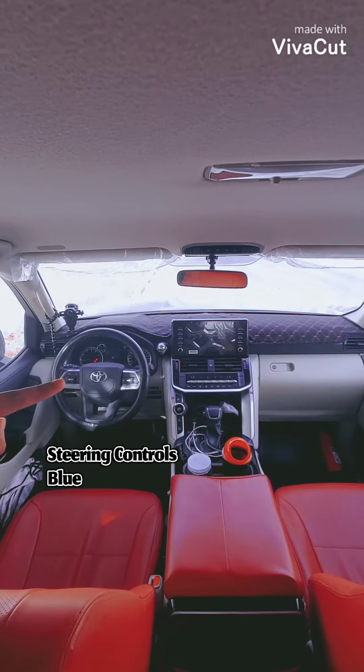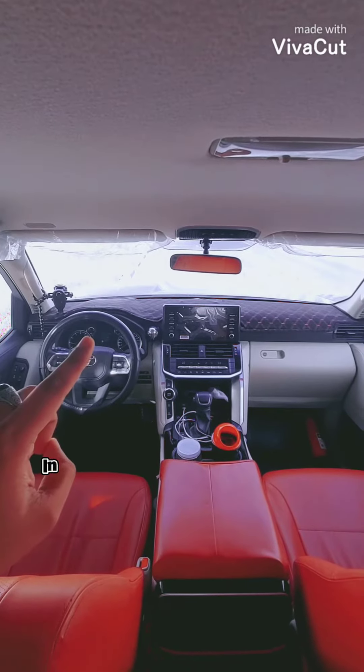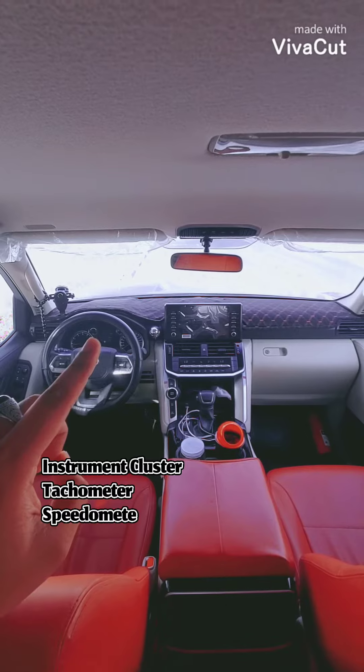You have your volume control, mode select, and cruise control. You have the instrument cluster with the tachometer and the speedometer, along with a 4.2-inch multi-information display.